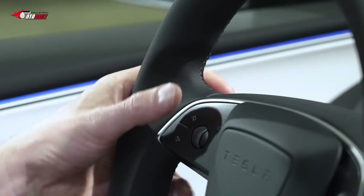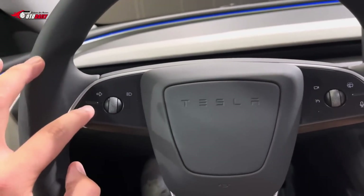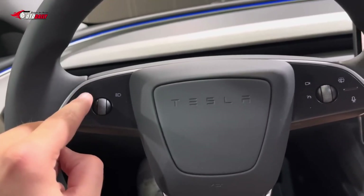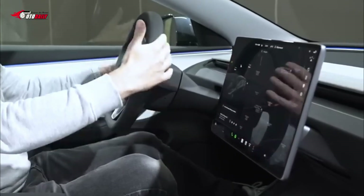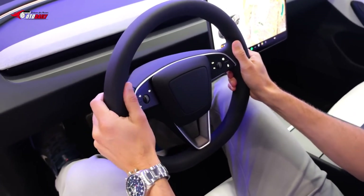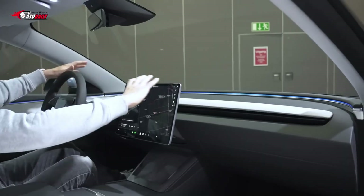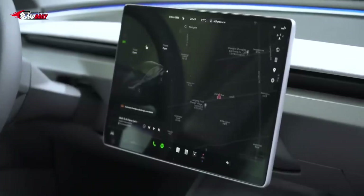The interior of the 2024 Tesla Model 3 brings it more in line with the design language found in the Model S and Model X, incorporating a sleek and minimalist approach. One of the most notable changes is the removal of the traditional gear shift and control stalks on the steering column, which have been replaced with capacitive touch buttons.